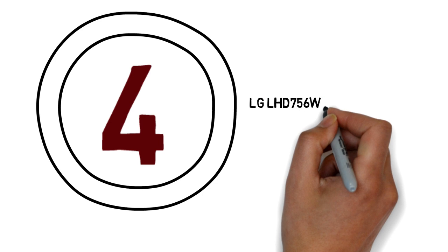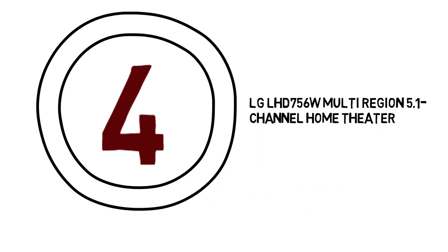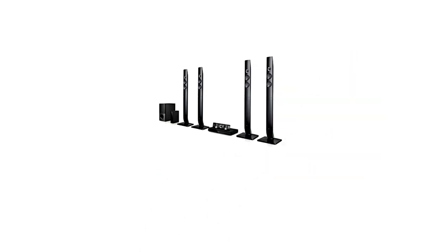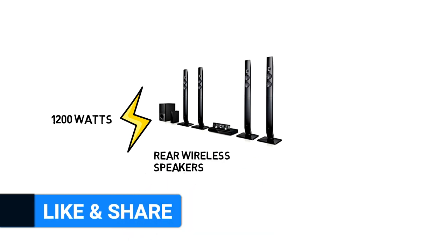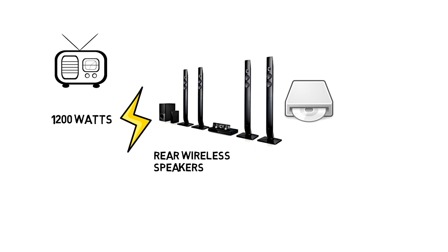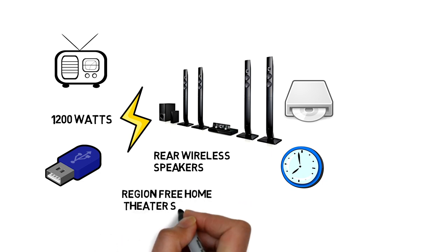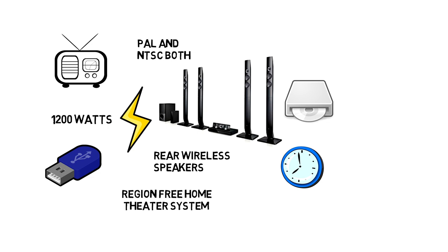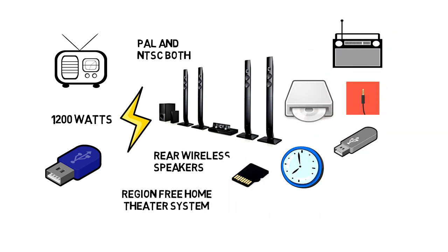Number 4: LG LHD 756W Multi-Region 5.1 Channel Home Theater. This LG 5.1 Channel Home Theater comes with 1200 watts of power and rear wireless speakers. It can record CD tracks or FM radio programs on your USB while listening at the same time. It is also a region-free home theater system, meaning it supports both PAL and NTSC. It also supports FM, WAX, USB, SD card, etc. It even has a Karaoke function so you can sing with it.